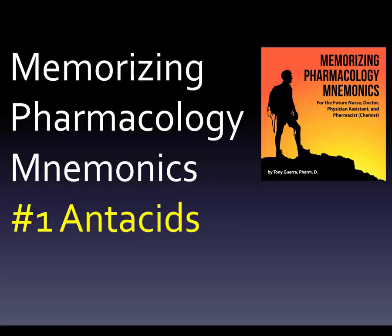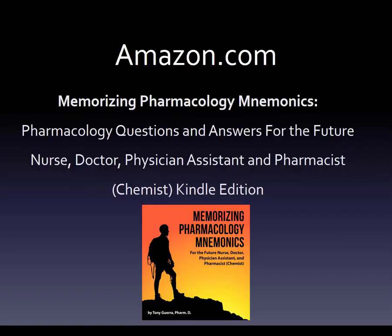The book is called Memorizing Pharmacology Mnemonics — Pharmacology Questions and Answers for the Future Nurse, Doctor, Physician Assistant, and Pharmacist. This is the Kindle edition. I put all those different professions in there because we're interprofessional now. I have pre-meds, pre-pharmacy, pre-nursing, pre-physician assistant, pre-dental, and pre-physical therapy students, and when I just talk about one group I exclude the others.